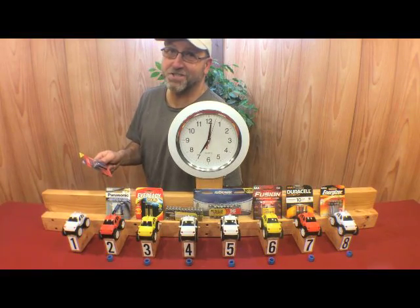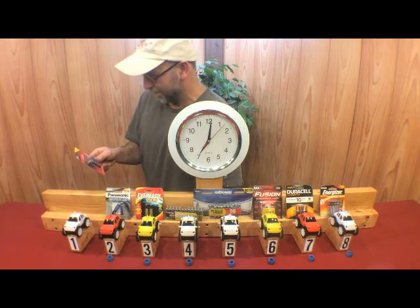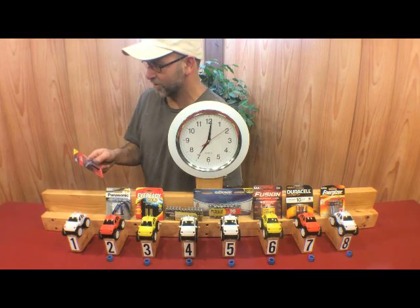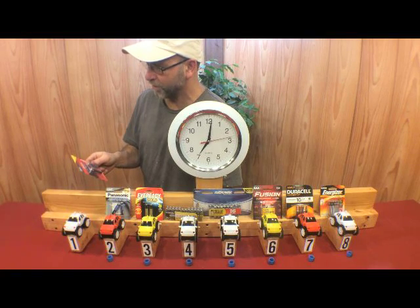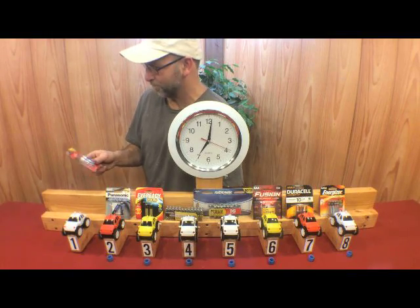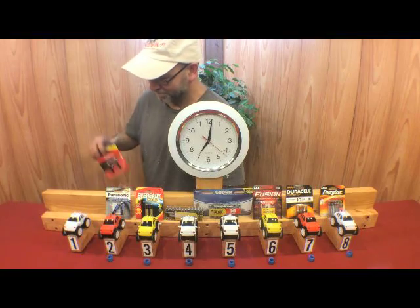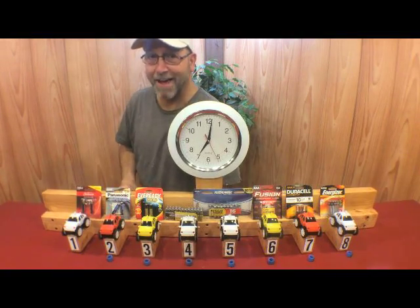Seven hours. Seven hours on a Dollar Tree Sunbeam Alkaline battery. It just does not make any sense. Seven hours and it's still going. We'll be back.